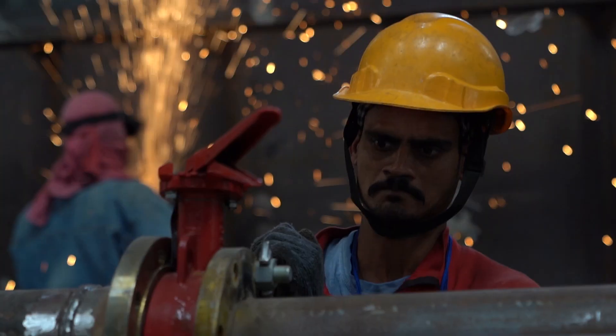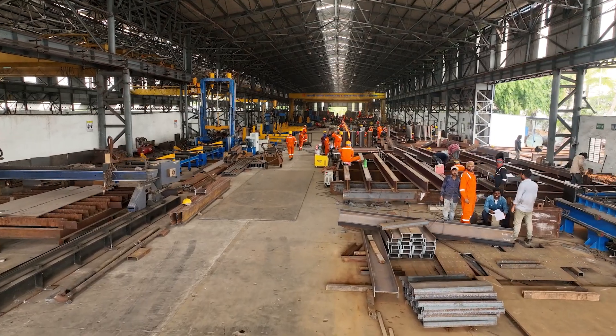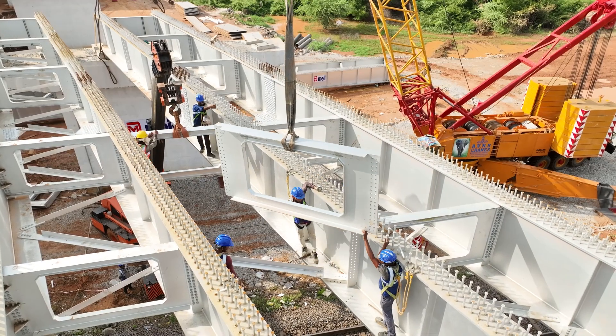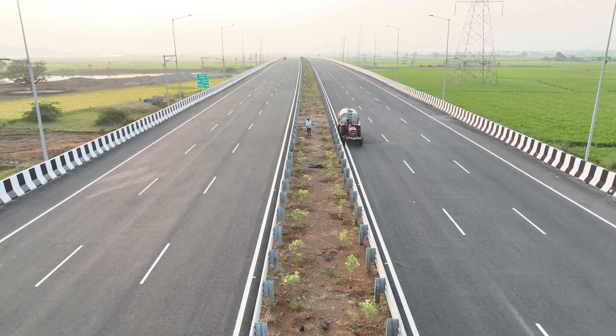In the oil and gas sector, ICOM provides essential infrastructure solutions such as pipe racks, mud systems, and genset enclosures. Meanwhile, our road furniture offerings — including metal beam crash barriers, road over bridges and foot over bridges, and toll plaza infrastructure — ensure safer and more efficient transportation networks.